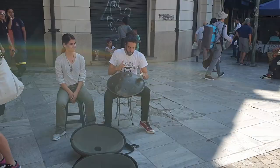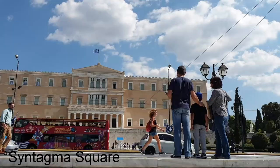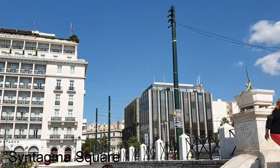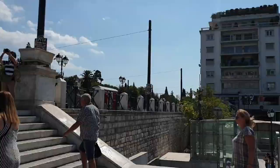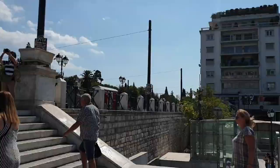I'm now at Syntagma Square - it's the center center of Athens. You have a nice fountain there which is not working right now. From here you're directly in the center - there's Monastiraki. When you come up here on the stairs, there is the National Garden.